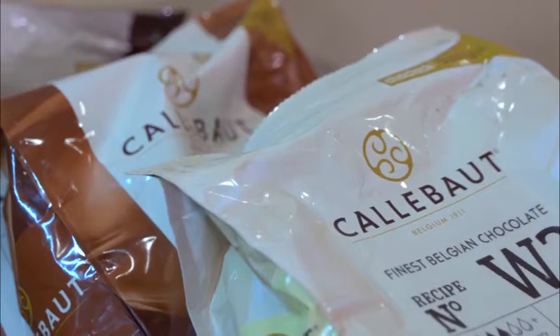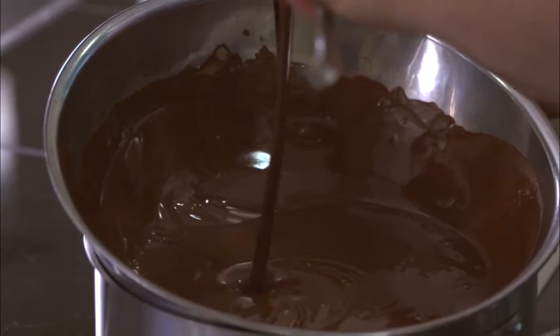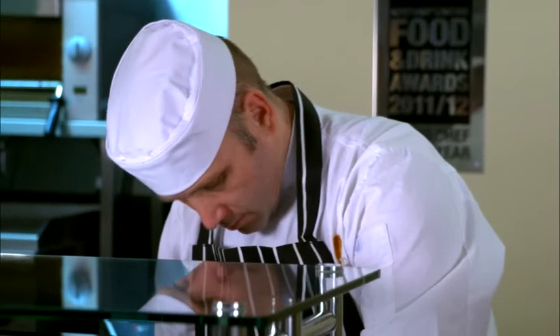I use Callebaut chocolate because it's familiar to myself — I've used it for a long time. The Callebaut chocolate fits with the recipes that I'm going to be using. I'm really happy with the results, really happy with the flavour, not too bitter.